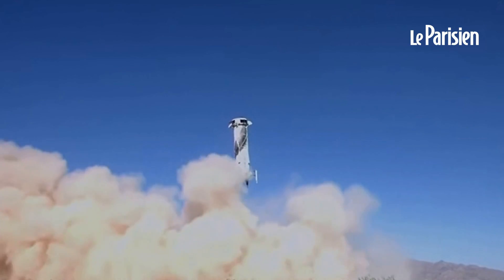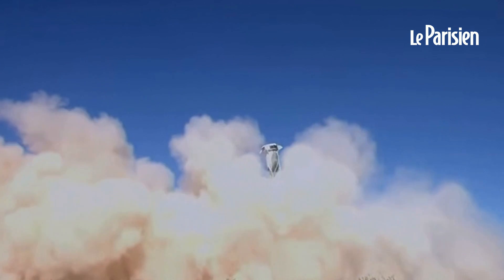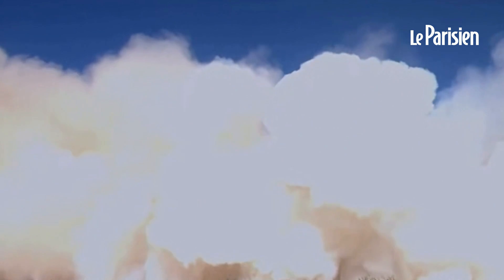One on each quadrant that helps keep the vehicle stable, and there we go — BE-3 engine relight. Landing gear deployed. And touchdown.